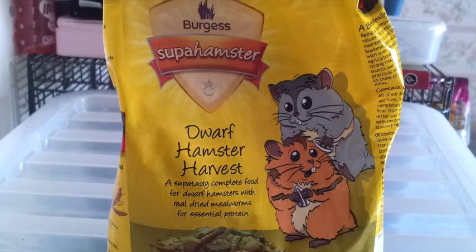First I'll start with what I got from Pets at Home. The first thing I picked up was a bag of the Burgess Super Hamster Dwarf Hamster Harvest. My dwarf hamsters are currently fed on this and they really like it because it's small seed, so it's easier for them to eat. Before, when they were on Harry Hamster, they were leaving quite a lot of food, but with this they're eating almost everything, which is brilliant. I just picked up another bag and this was £3.